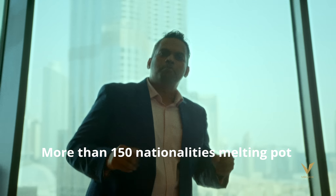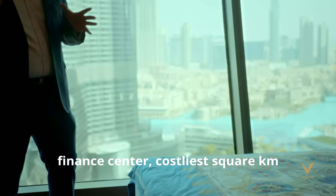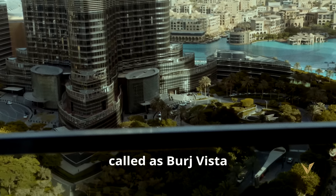More than 150 nationalities, a melting pot of world culture, the finest and costliest square kilometer, dancing fountains, tallest buildings — this is what you can ask for in this particular building called Burj Vista.